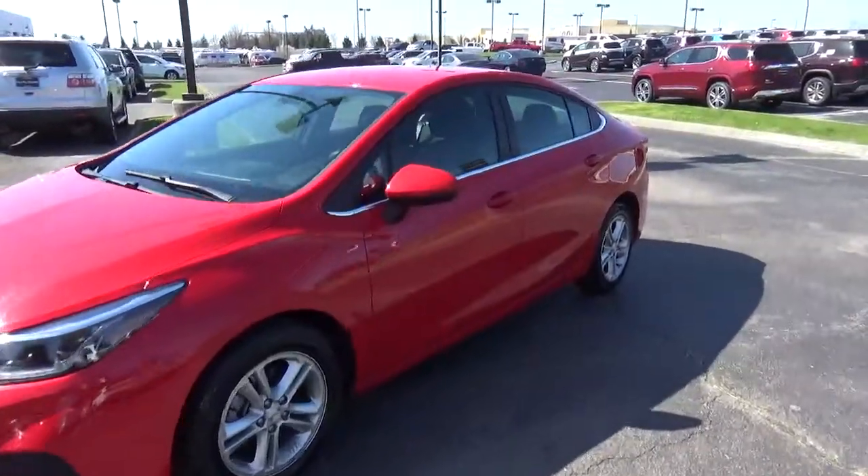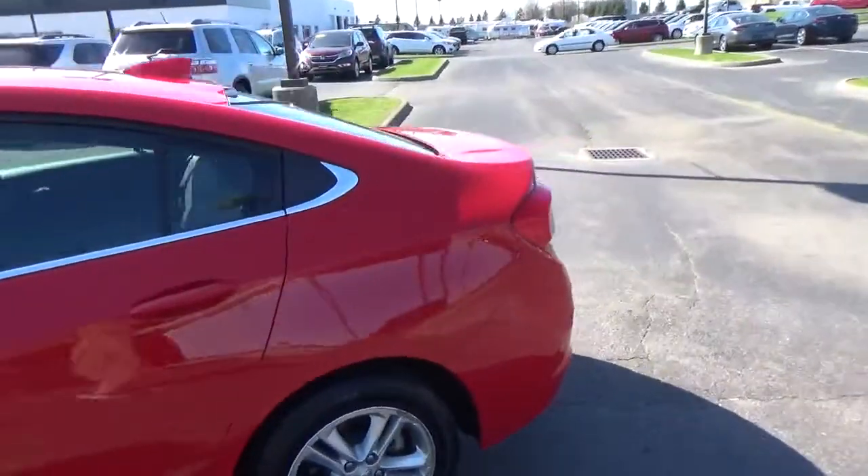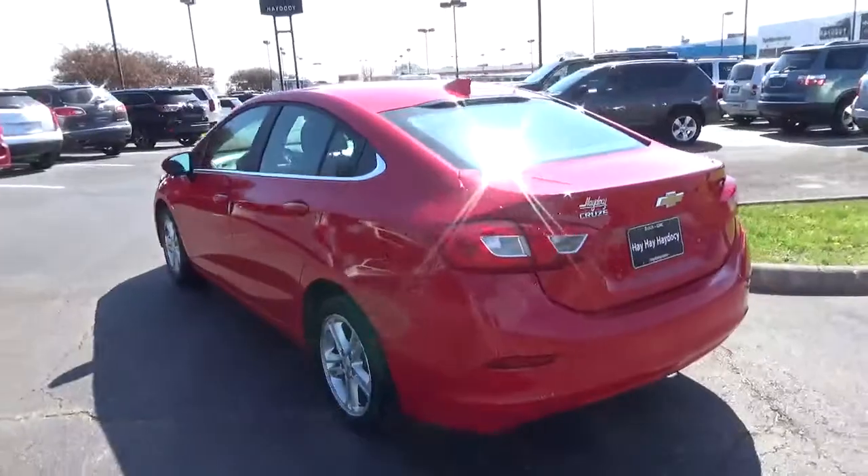Today we've got a 2016 Chevrolet Cruze LT with a red hot exterior and a jet black interior. Mileage is 54,017 miles.